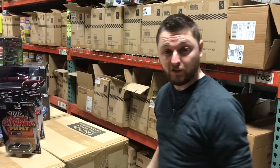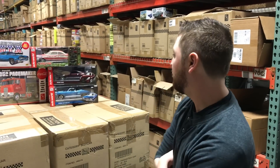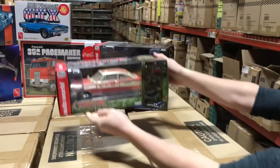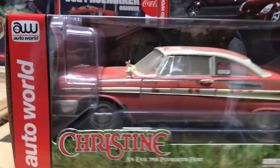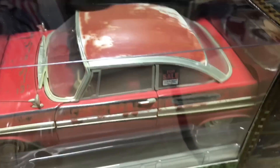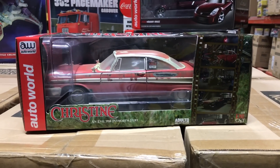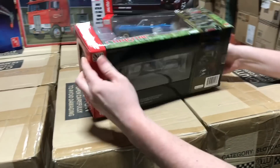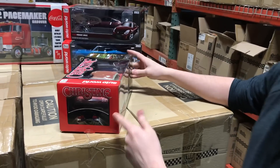That's everything for 1:64. Now for 1:18 — we've got three cool cars in three very different categories. My personal favorite this month is the 1:18 Christine — the 1958 Plymouth Fury, dirty version. For those who've seen the movie, this is based on the part where Arnie finds the car in the field. It's got that dusty, weathered look all over it, detailed interior, detailed engine, and as a bonus it has working headlights, which is really cool.